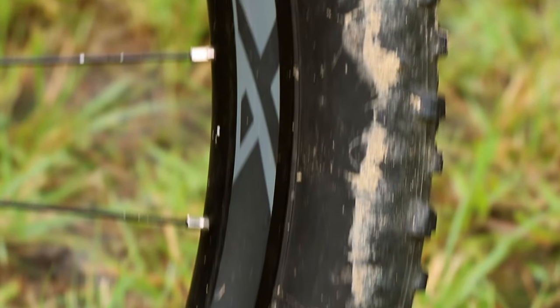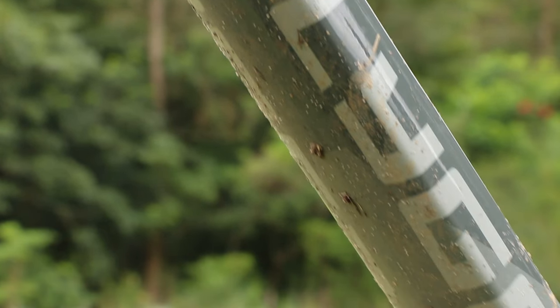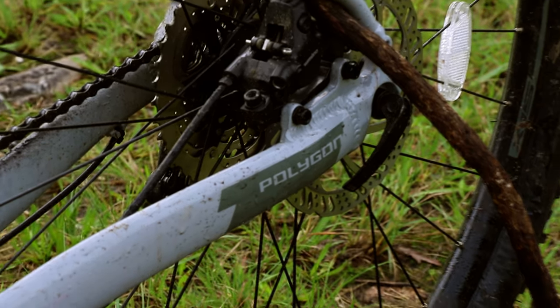All three bikes have size-specific wheel sizing, which means small to medium sized frames come with 27.5-inch wheels and medium to extra-large frames come with 29-inch wheels. All bikes have 120 millimeters of travel up front, but the seven has an air fork, unlike the coil fork on the five and six. They all have aluminum frames, with the Xtrata 5 coming in at 14.3 kilos, the six at 13.9 kilos, and the seven at 13.4 kilos.